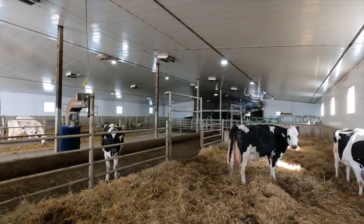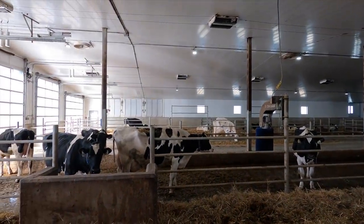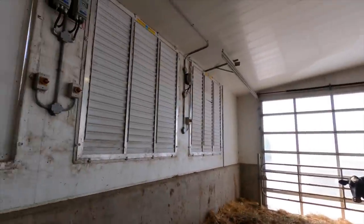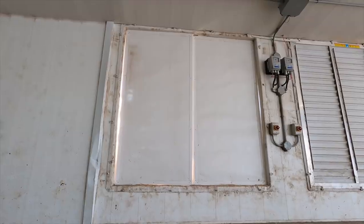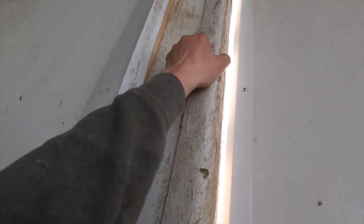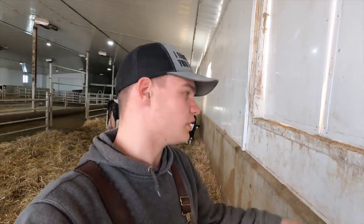Now we're in the straw pack barn — there's some summer ventilation that needs to be switched on here as well, since we did the main cow barn a couple days ago. We've got to take the bats out of all these fans. We got a new set of louvers because the old ones got pretty mangled up by the wheel loader and a bunch of clips are broken. I'm thinking I'll just go swipe the top clips off the ten fans in the other barn and use those to replace the broken ones here, then we can take the bats out.